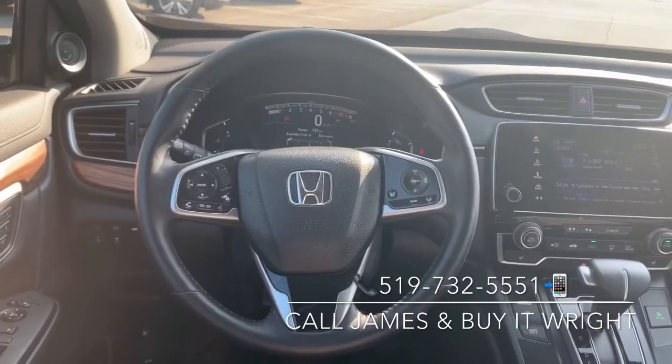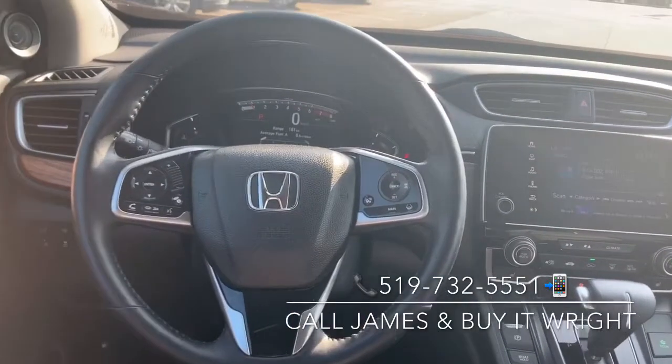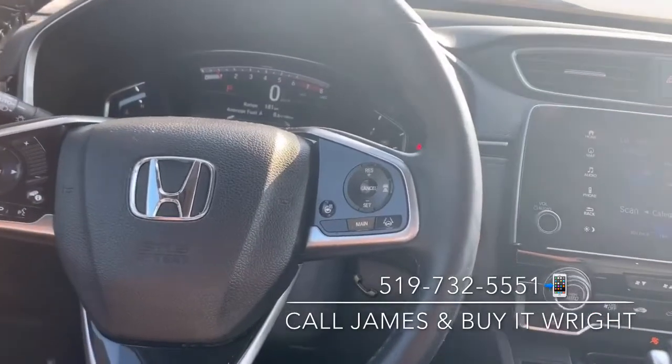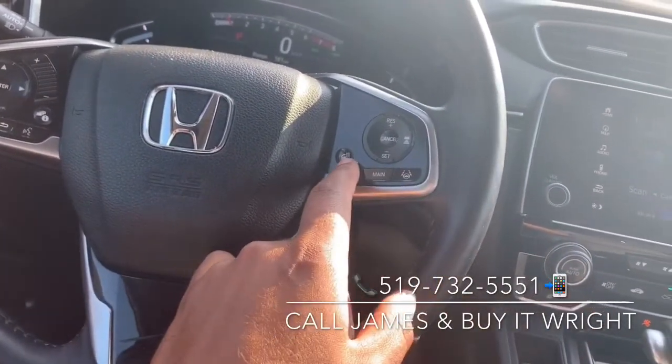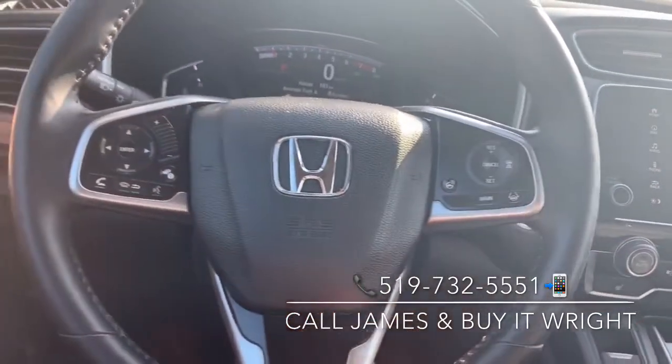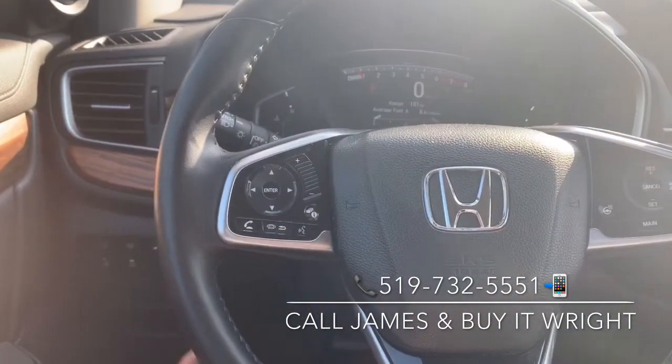On the CR-V's heated leather-wrapped steering wheel, you have full range controls right at your fingertips. On the right, you have your adaptive cruise control with low speed follow and lane keep assist, as well as the toggle for your heated steering wheel. On the left, you have your Bluetooth, media, and menu options.